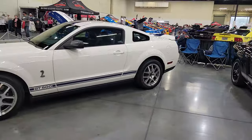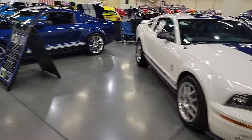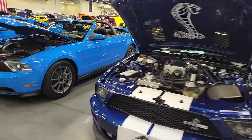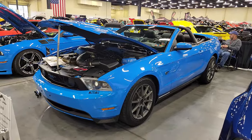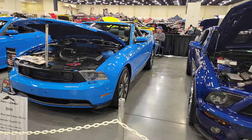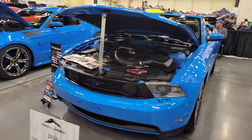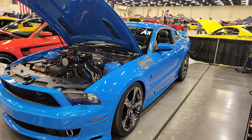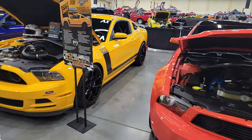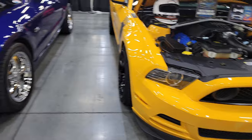08 GT500 — very nice. Now this GT500. 09 — very nice. 2010 convertible — very cool. See the difference between the 09 and 2010, a little more subtle than some of the differences but still a big difference. 2011. A couple of Bosses here — 2012. 2013 — very cool. And 2014.